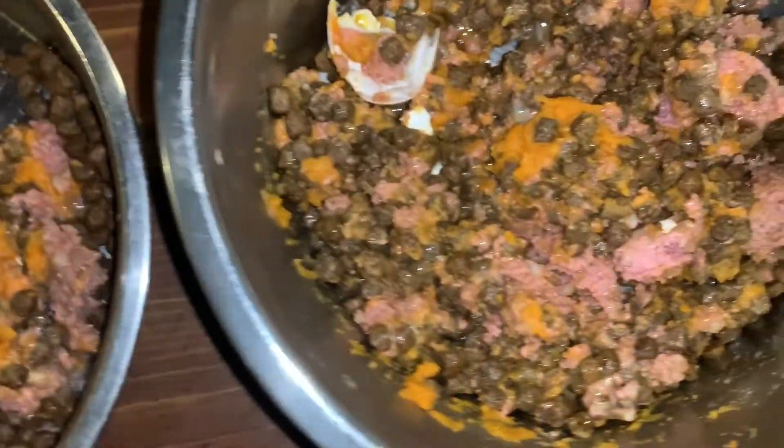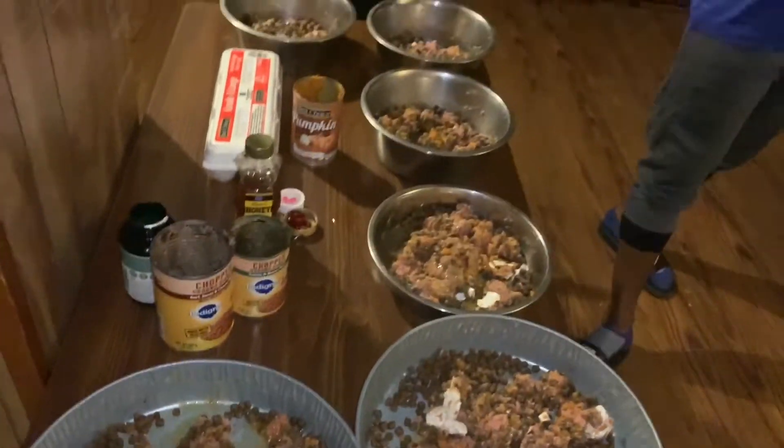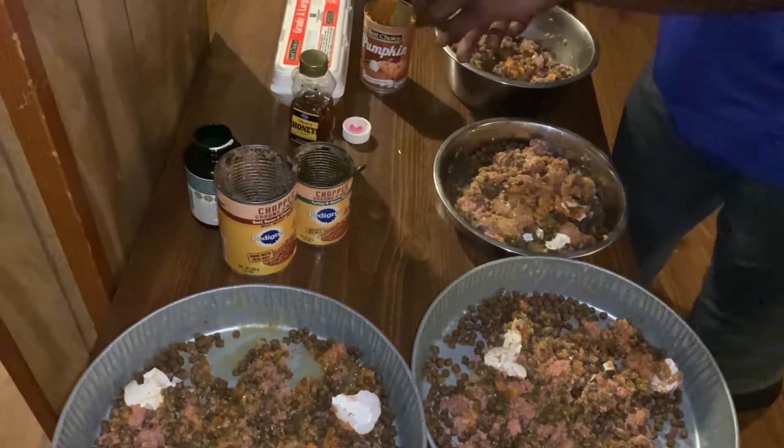So that's the egg shells, that's the raw egg — the patty meat, the value pack, the pumpkin. This is how I keep my dog's coat shiny and healthy.